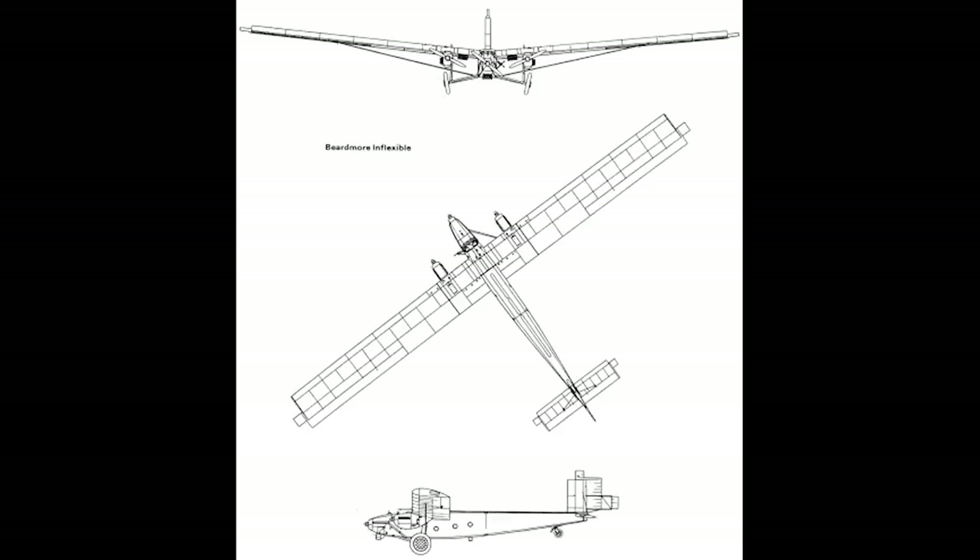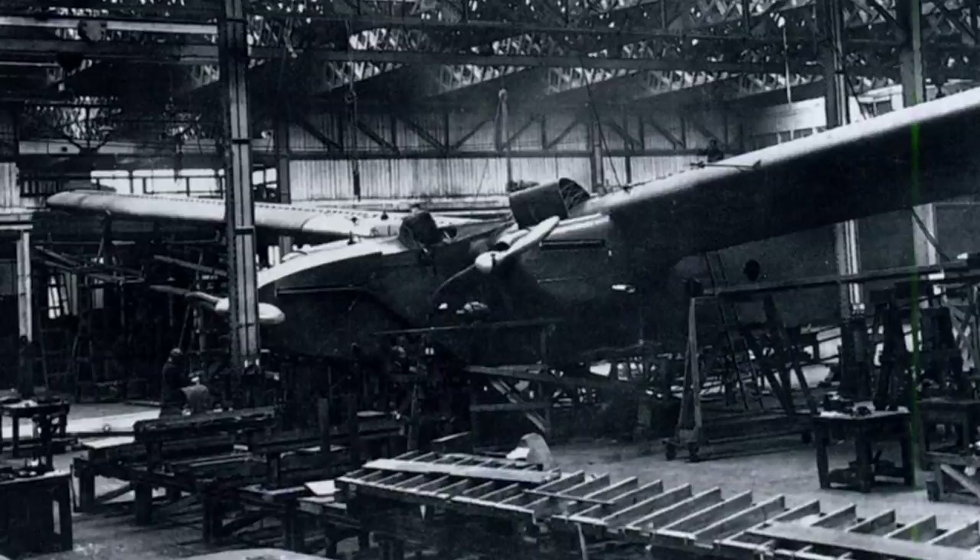In what was rapidly becoming practice, especially with large aircraft designs, the aircraft was tested in the Royal Aircraft Establishment's wind tunnel at Farnborough. The tests proved very promising, and this was down to the fact that despite its large size, the Inflexible was of a fairly simple and conventional design. Construction of the Inflexible was not exactly a rapid affair, however. Hampered by material shortages and registration delays, the aircraft was not completed until mid-1927, and then it had to be packed down and transported for testing.